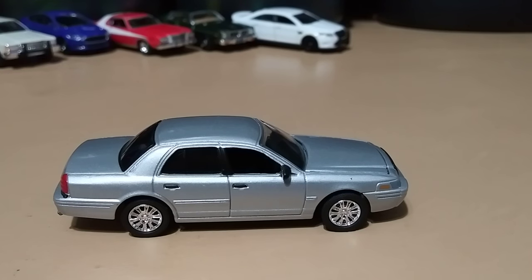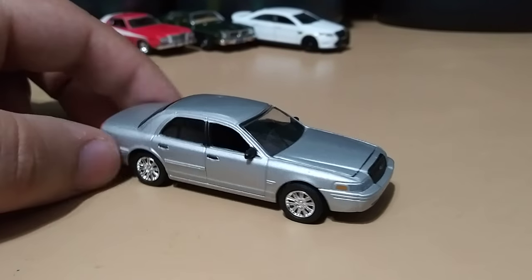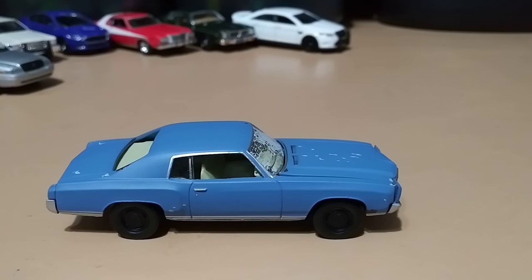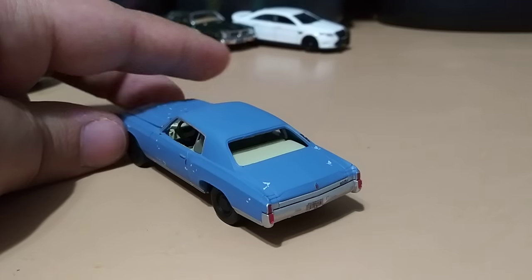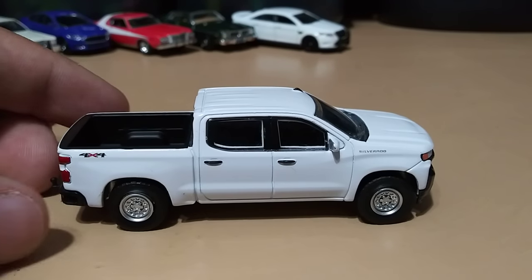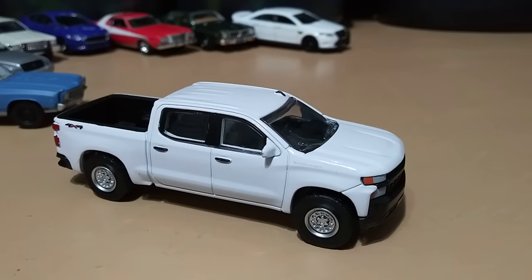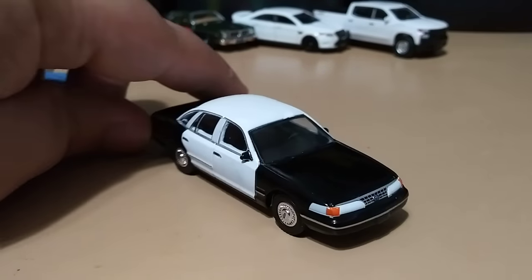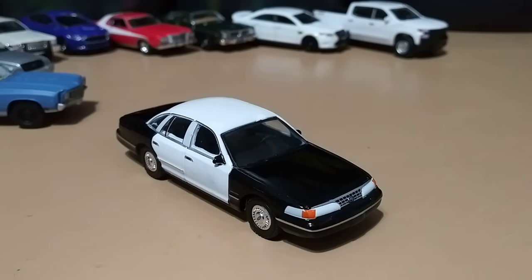Got a 2014 Ford Taurus Police Interceptor, all white with a push bar. A 2006 Ford Crown Victoria that would typically be used by the FBI in movies. A 1972 Chevrolet Monte Carlo from Ace Ventura: Pet Detective — he is technically a detective so I had to include it. A 2019 Chevy Silverado I was going to put decals on but haven't had time, so it's just an unmarked for now. And a 1992 Ford Crown Victoria that reminds me of the movie Super Troopers.